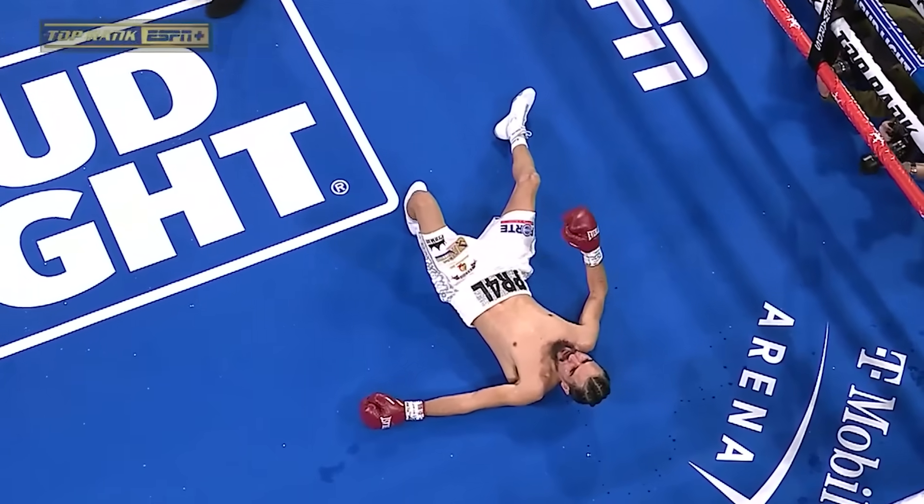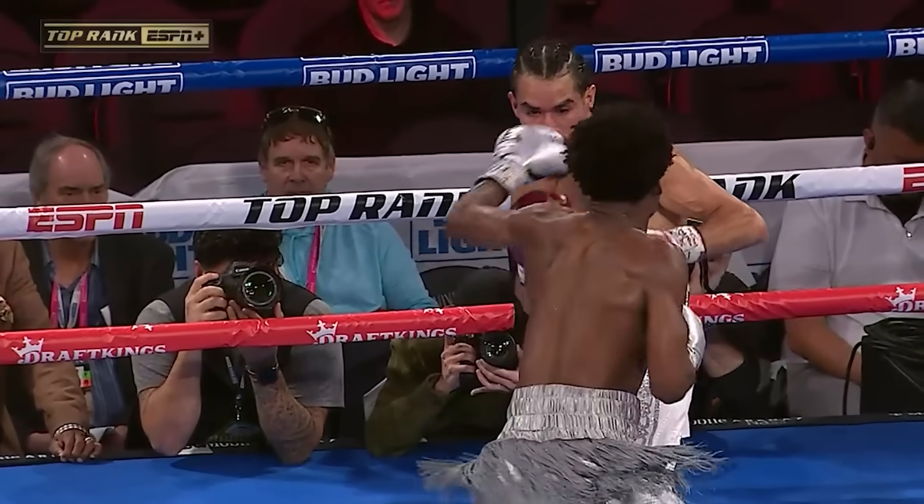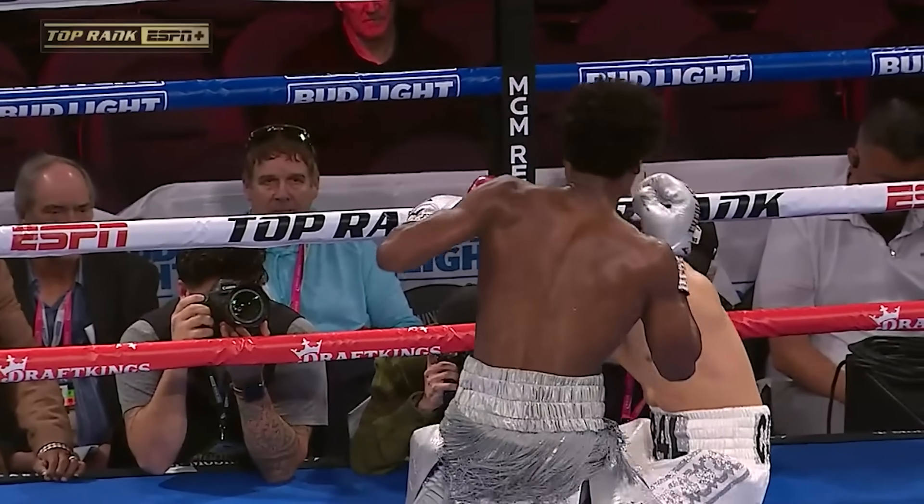Oh my goodness. That — as a throwaway left-right hook, or lead left hook, and a straight left hand right down the middle.